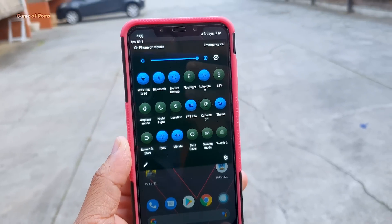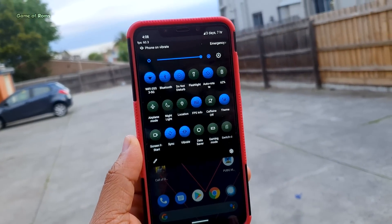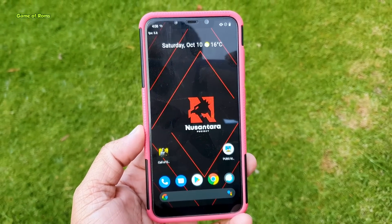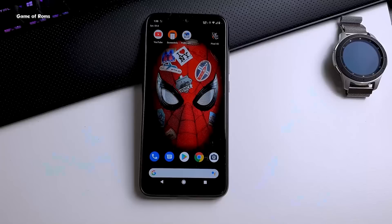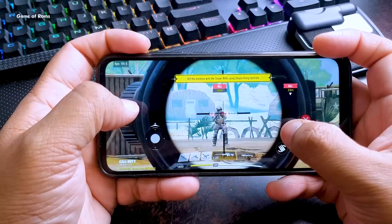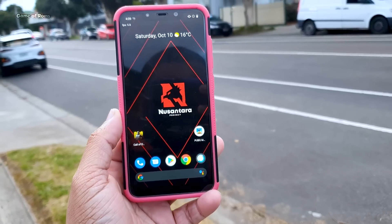This is Nusantara OS 1.1. They have improved a lot since 1.0 because their previous version was really bad, and this new version 1.1 is so good that you can directly compare it with Corvus OS, which is one of the best gaming ROMs right now. Fun fact: the main developer of Corvus OS left the group and created Nusantara OS, which is actually better than Corvus OS in gaming.